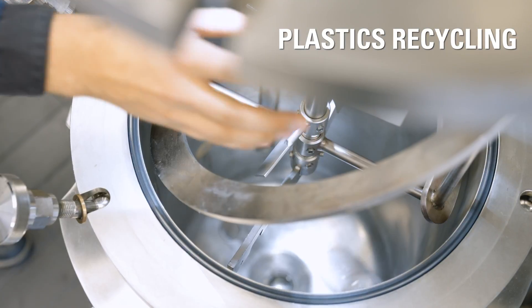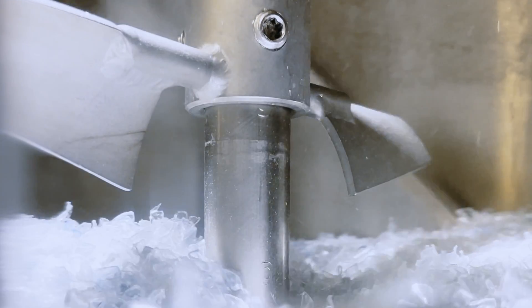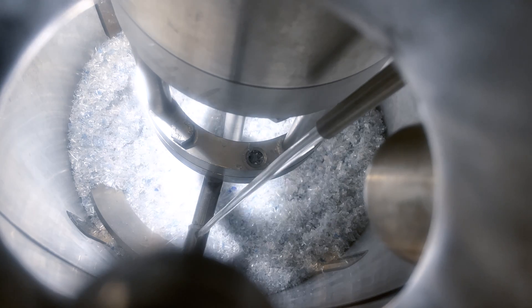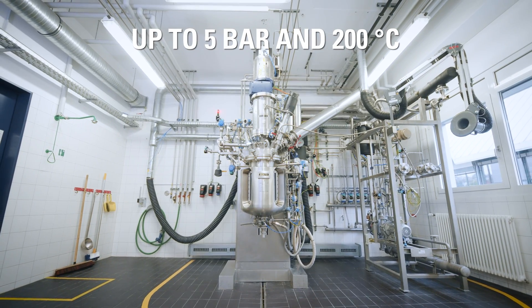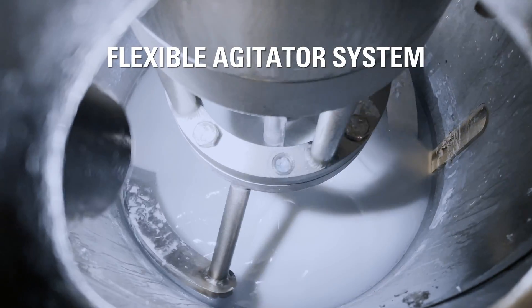Another upcoming technology is the chemical recycling of plastics. Reaction tests, such as for the solvolytic recycling of PET flakes, can be carried out in Ecato's 50-liter lab unit. This allows optimization of the agitation system to maximize process performance.